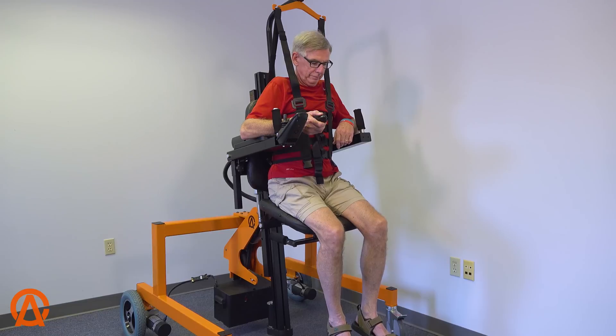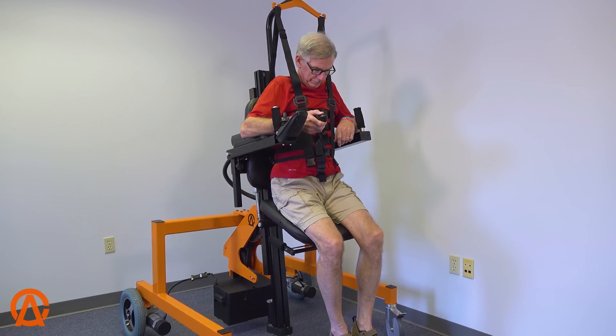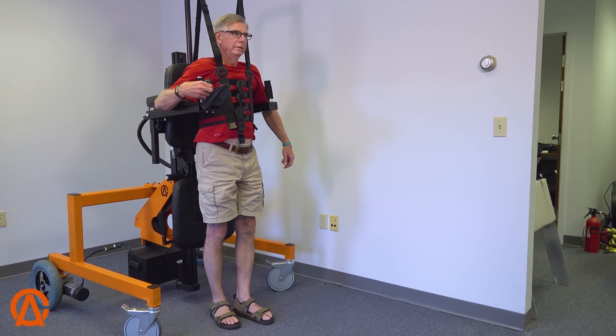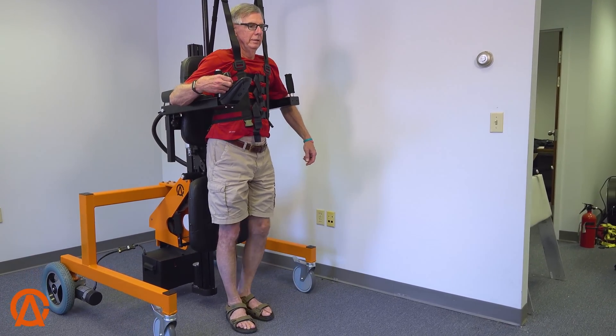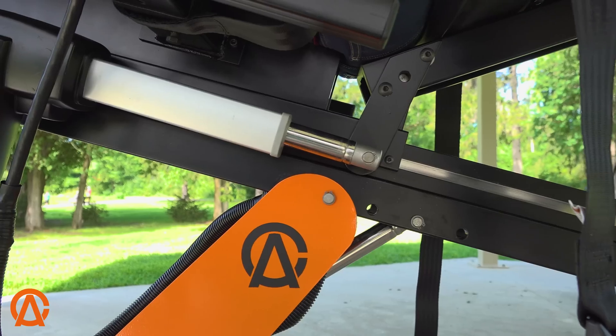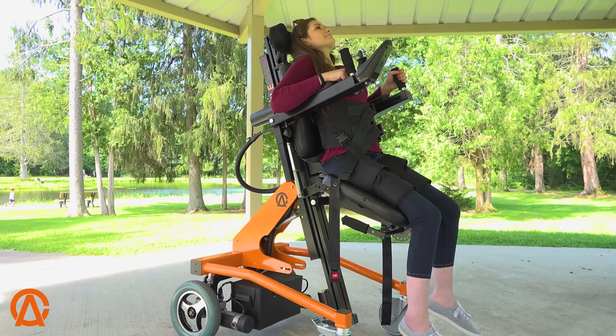I think it would be great for somebody who maybe can't get into physical therapy right away after their injury, to have a chair like this to be able to independently do physical therapy and keep their muscles stretched and keep their bone density. Make sure that they don't have any skin issues because you can reposition as much as you need to. Your circulation.